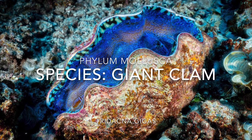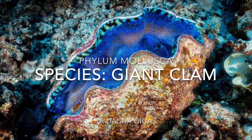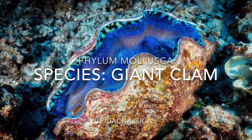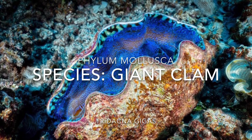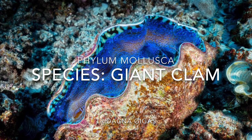Today we will be continuing our ocean classification on things that are found in the ocean, and we will be looking at our first bivalve. We are under the phylum Mollusca still, and we will be looking at our first bivalve under the class Bivalvea. It is called the Giant Clam, or Tridacna gigas.